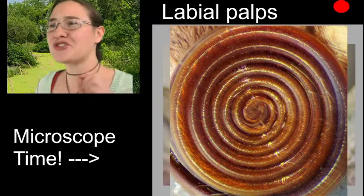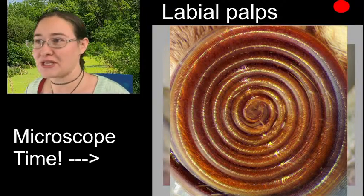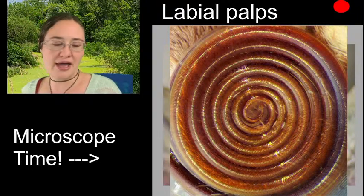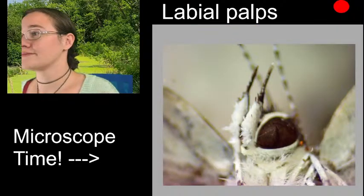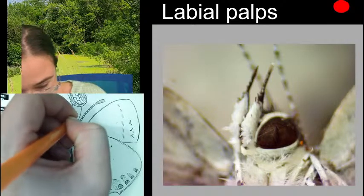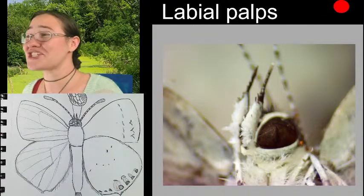I do believe there was a documentary called 'The Color Blue' - it's all about the color blue and the environment and how we see it. So I guess that's probably what you're going back to, but I haven't personally seen it yet. So those labial palps - we could actually see them from the dorsal view too. I'm going to go ahead and give my butterfly these labial palps up here in the front: two little appendages. She has them, so she deserves them.